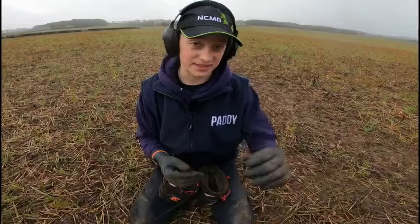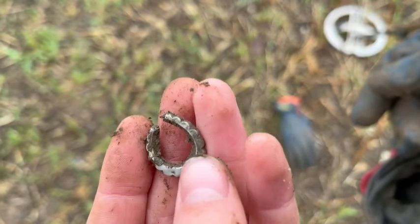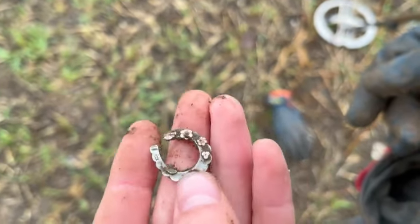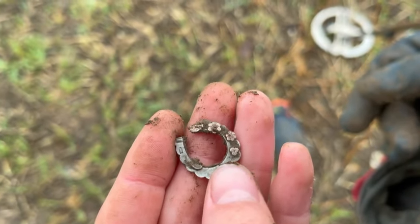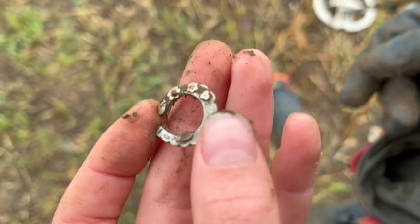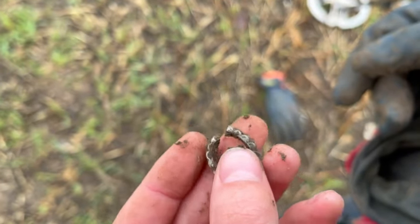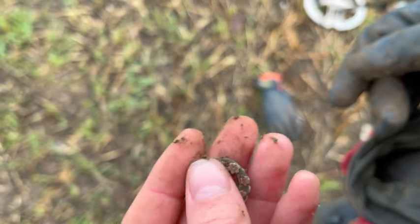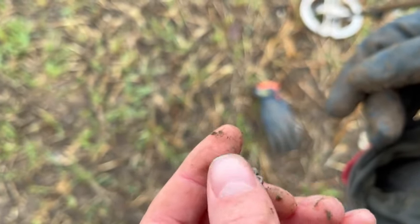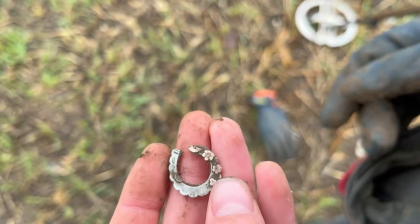This is really interesting - my dad just came over with this and it looks almost like an earring. On one side it's nice silver, but on this side there are like rose gold little flowers. I thought that was going to be a hallmark but it's just a little dent. They're like rose gold flowers - really interesting. I can't tell if it's old or not. The flowers are so detailed it looks relatively modern, but could be about 50 years old. I think it might be an earring but it's quite light - could be hollow.